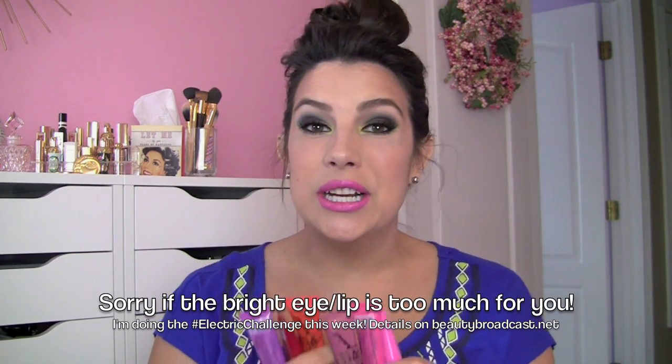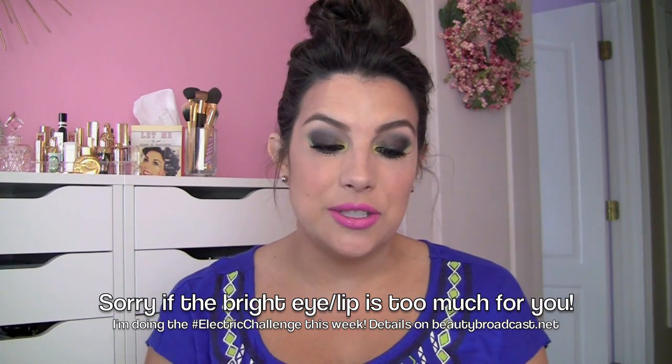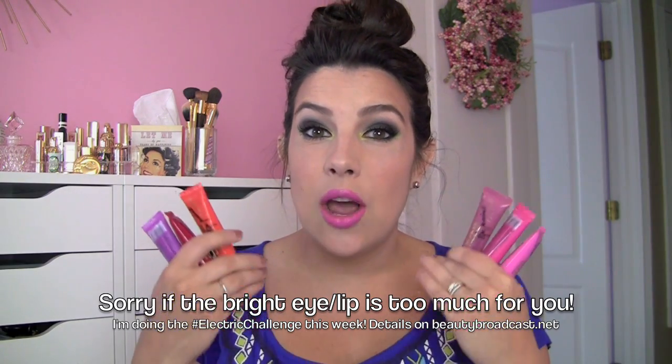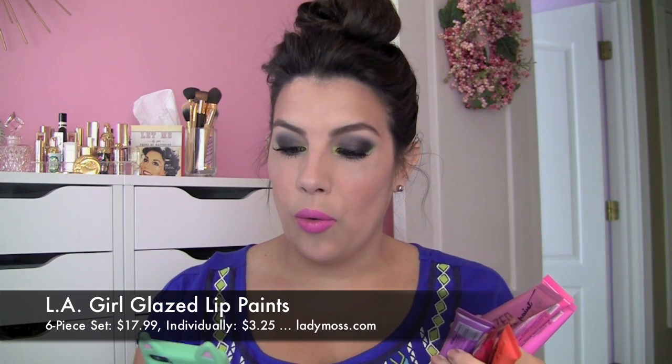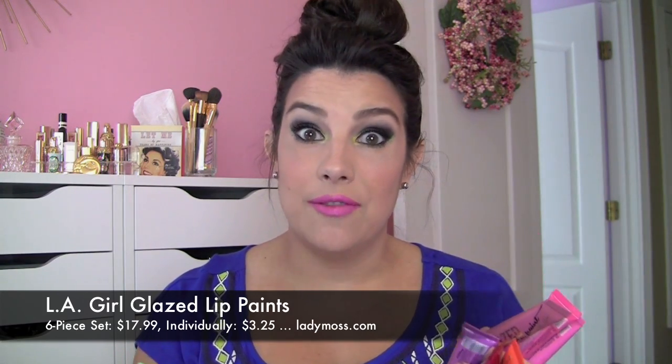I'll show you all of these on my lips. I do have the full set. Where I bought them from is a website called ladymoss.com. I've purchased lashes off of this website quite a bit. If you wanted the full set of these glazed lip paints, it's $17.99, or they are $3.25 a piece.